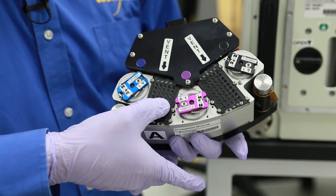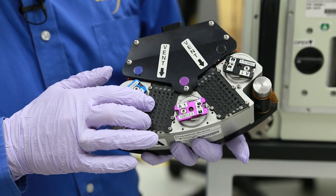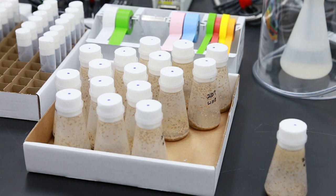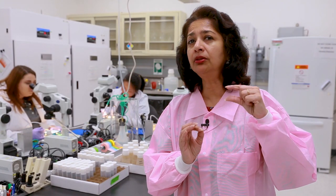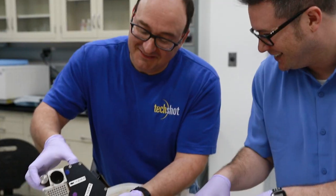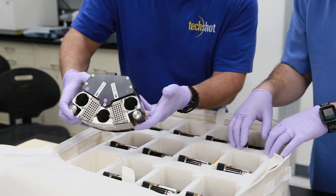In a box this size, thousands of flies can be flown and brought back, so that even if you see an important difference that is small, you can get statistically significant data because you get 3,000 or 4,000 flies coming back in a box that size.